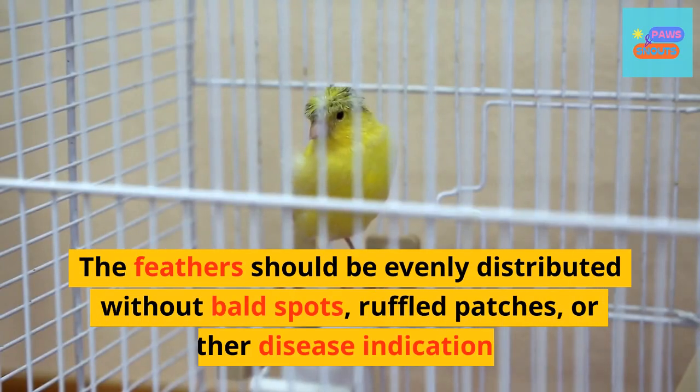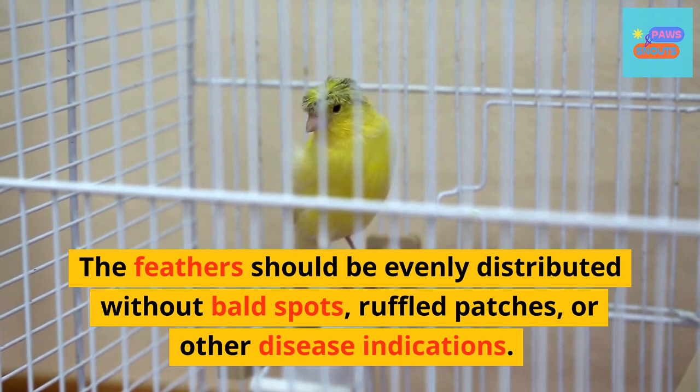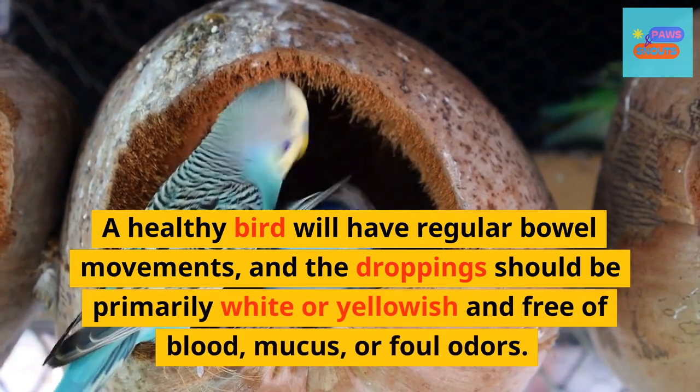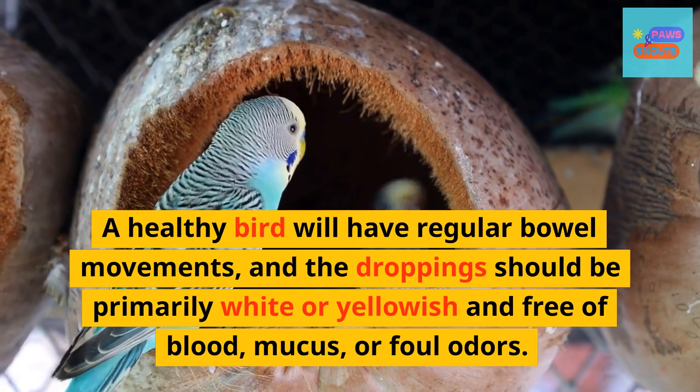The feathers should be evenly distributed without bald spots, ruffled patches, or other disease indications. A healthy bird will have regular bowel movements, and the droppings should be primarily white or yellowish and free of blood, mucus, or foul odors.